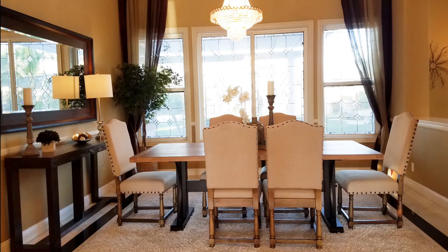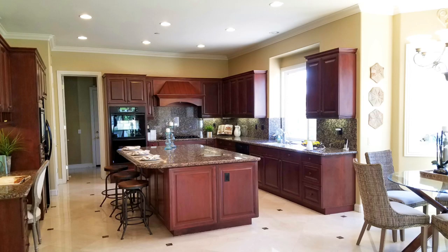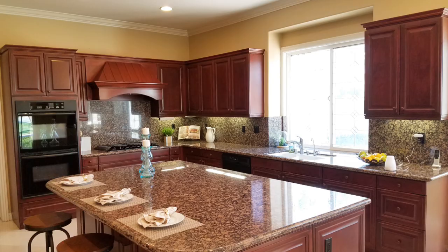The dining room has a gorgeous chandelier and windows that let the light in. The gourmet chef's kitchen has granite countertops, a huge island with breakfast bar, a double oven, and dishwasher.